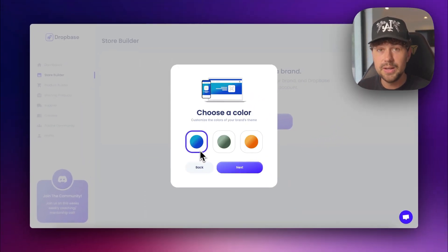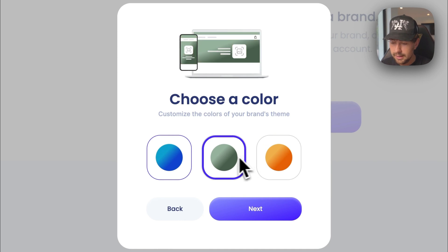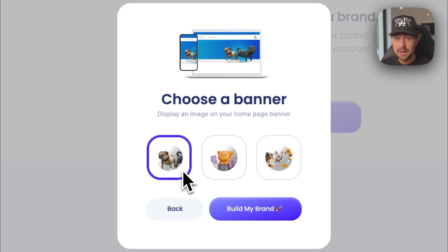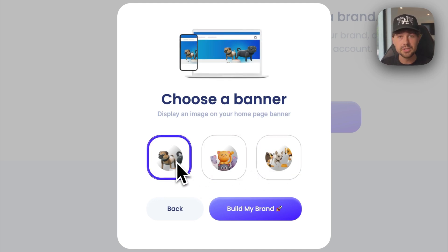The next thing we have to do is choose what kind of color scheme we want for our brand. For the pet brand, there are a few different options — like an orange, a pale green, and a blue. We'll go ahead and choose blue for this example. Now we need to choose our banner — this is going to be the image on the homepage, the first thing your customers see when they enter your website.